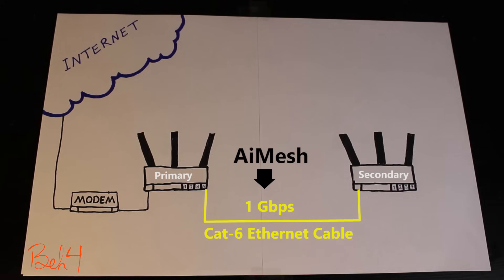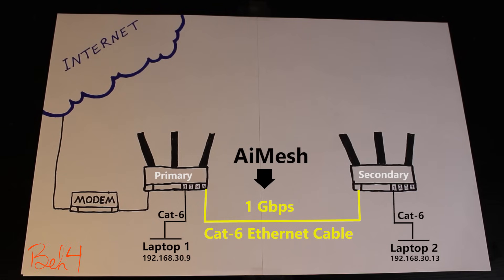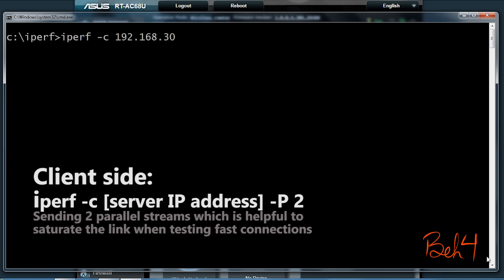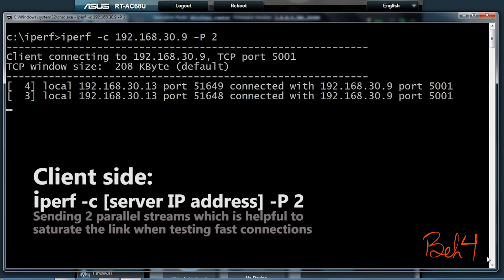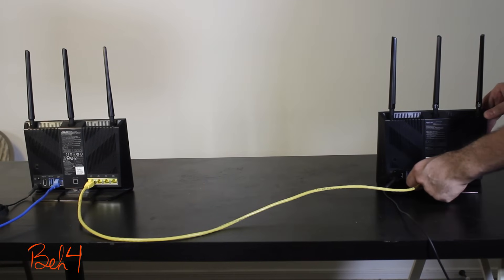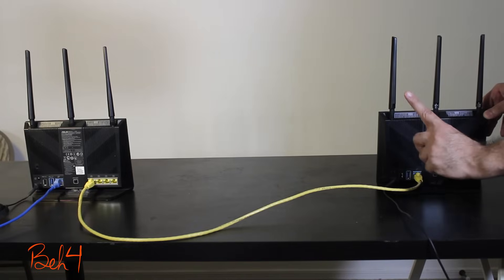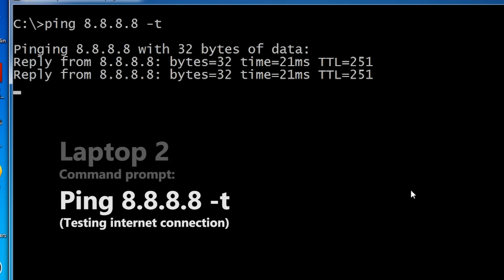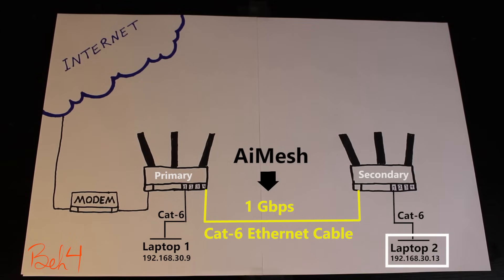Now I'm going to connect one laptop with an ethernet cable to the primary wireless router and one laptop with an ethernet cable to the secondary router, then run a speed test. Next, I want to disconnect the cable between the wireless routers, but before I do, I'm going to run a continuous ping to 8.8.8.8 on laptop 2 to see if it loses its internet connection during this transition.